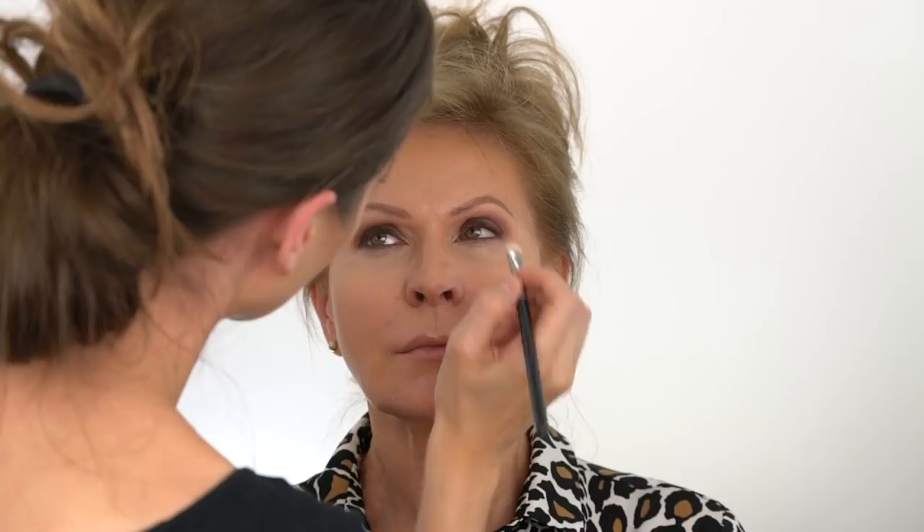And if your eyes are brown, choose golden or amber shades. Adding a light-reflecting eyeshadow in the inner corners will instantly brighten up and open the eye area. Heavy eyelashes on a mature woman are not flattering, so be sure not to apply too many coats.